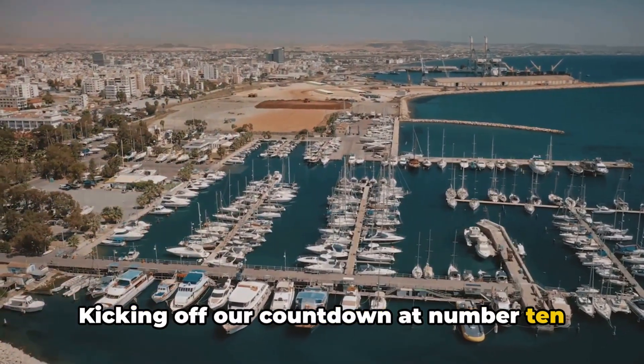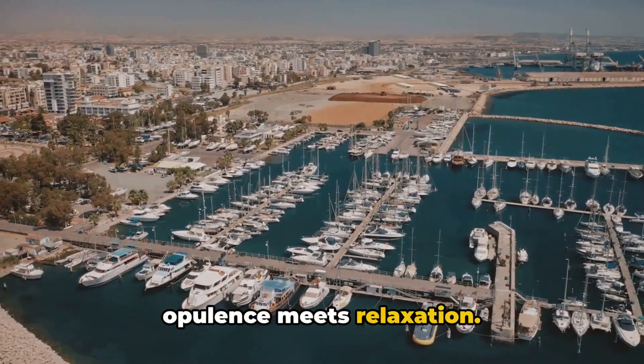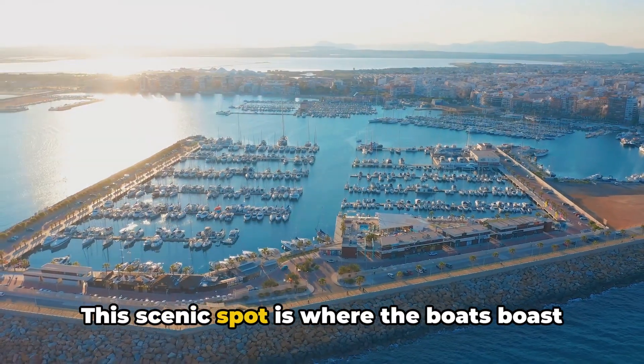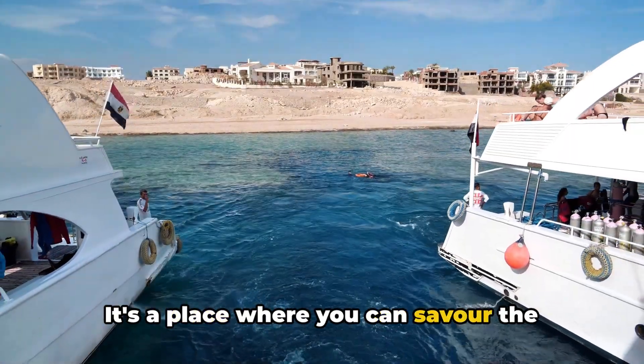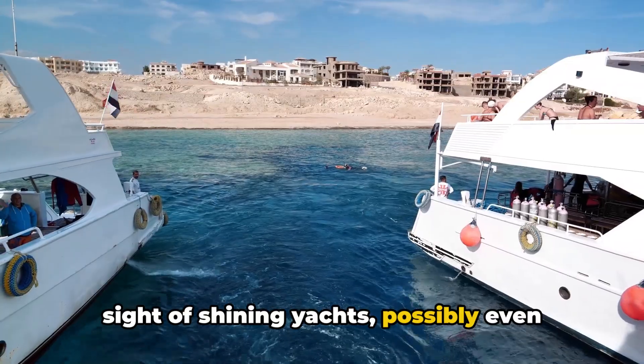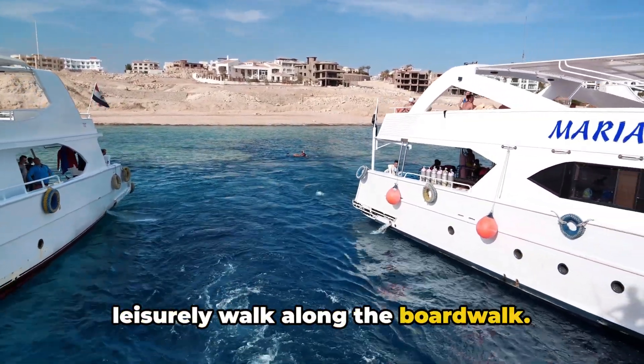Kicking off our countdown at number 10 is the Hurghada Marina, a junction where opulence meets relaxation. This scenic spot is where the boats boast better parking spots than most city dwellers. It's a place where you can savor the sight of shining yachts, possibly even spot a celebrity or two, and relish a leisurely walk along the boardwalk.